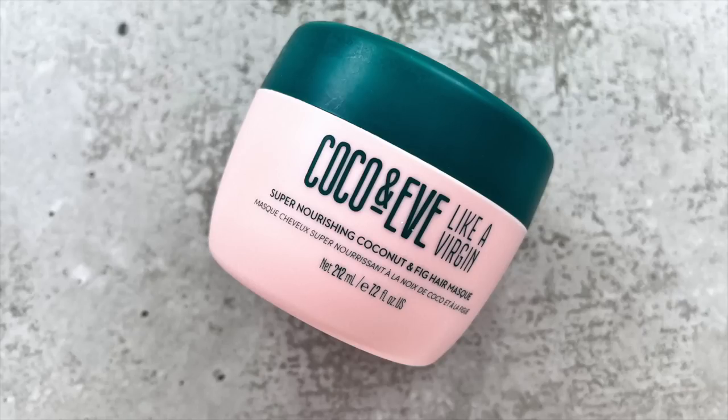I have a hair mask here — the Coco and Eve Like a Virgin Super Nourishing Coconut and Fig Hair Mask. I loved this one. I kept it in my shower and used it as my conditioner on my second wash of the week, applying it near the beginning of my shower so it can soak in while I wash my body. It's really hydrating, really nourishing, and smells really good. They recently came out with a newer version with all pink packaging that I'm currently trying, so I'll see how I feel about that compared to this one before deciding whether to repurchase.